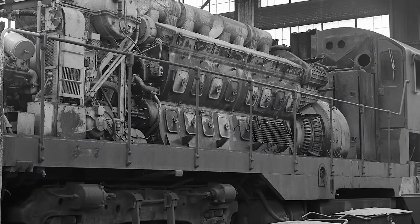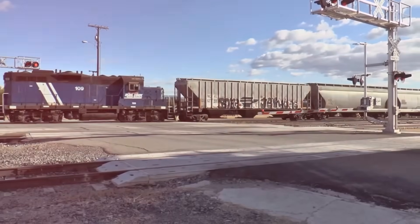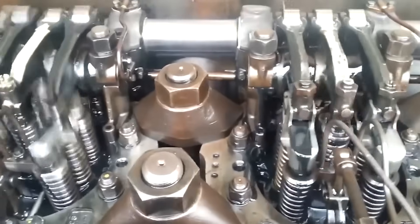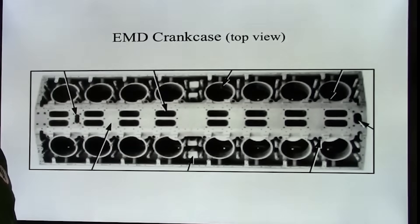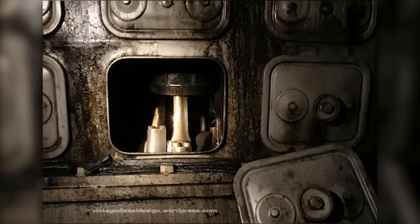Yet raw displacement numbers only partially explained the 567's incredible success. The true brilliance lay in engineering details that made it perform flawlessly under brutal railroad operating conditions. The 45-degree V-angle maintained compact dimensions with excellent balance and minimal length. Unit injectors at each cylinder driven by the camshaft eliminated external high-pressure fuel lines and separate injection pumps. Gear-driven accessories removed belt failure risks. The crankcase, poured from meehanite iron, created the rigid foundation required to manage enormous forces from 16 cylinders firing continuously.